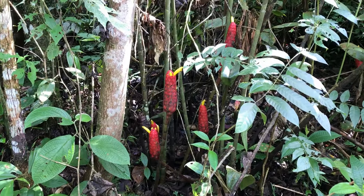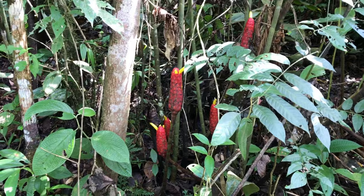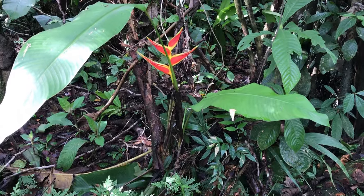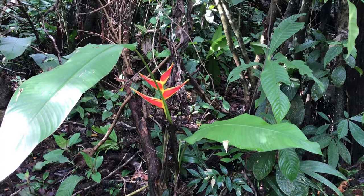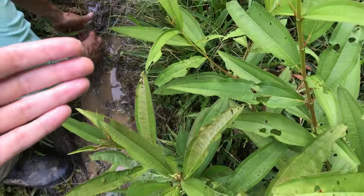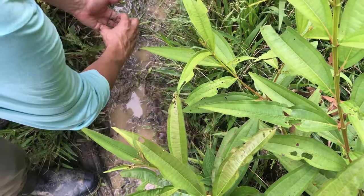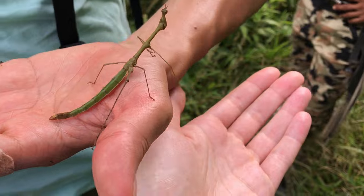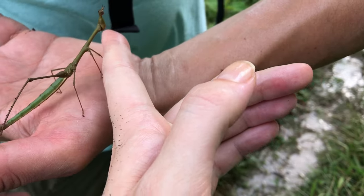This plant is known as cania agria and is utilized for its medicinal properties, particularly against diarrhea or fever. The heliconia plant, also found in Bogotá stores, is typically purchased for home decoration. Check out this insect called a stick insect — it's quite remarkable as it mimics a stick on tree branches. Hello, little guy!